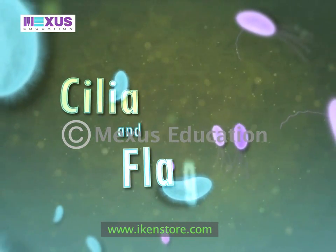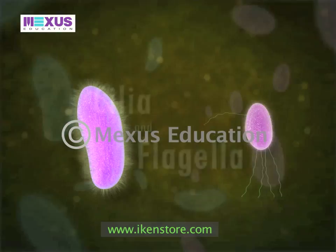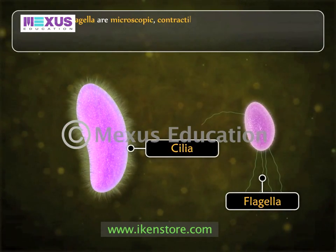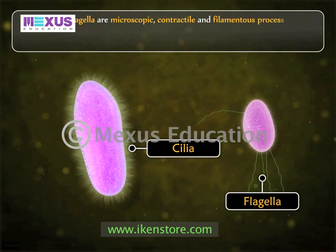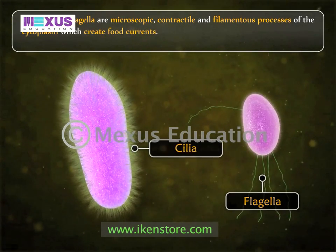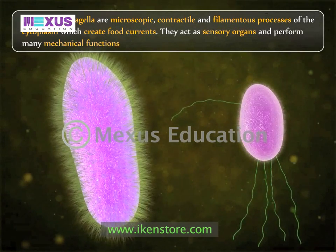Cilia and flagella are microscopic, contractile and filamentous processes of the cytoplasm which create food currents. They act as sensory organs and perform many mechanical functions for the cell.